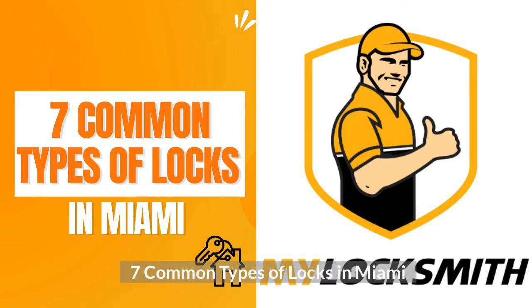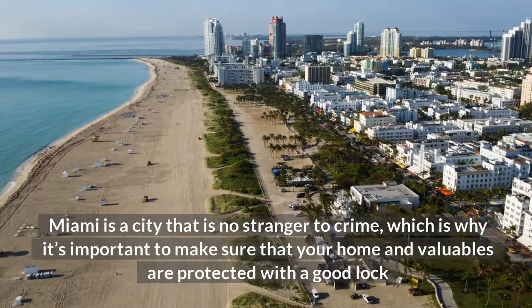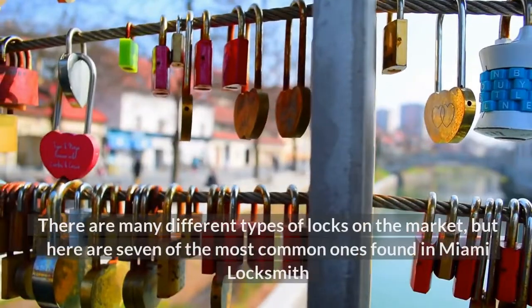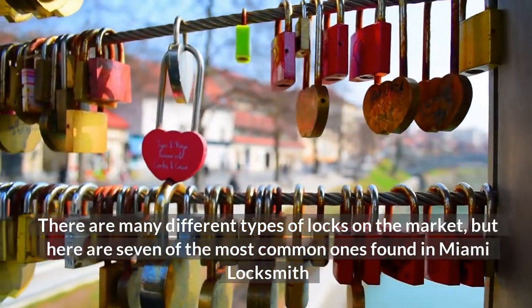7 Common Types of Locks in Miami. Miami is a city that is no stranger to crime, which is why it's important to make sure that your home and valuables are protected with a good lock. There are many different types of locks on the market, but here are 7 of the most common ones found in Miami locksmith.